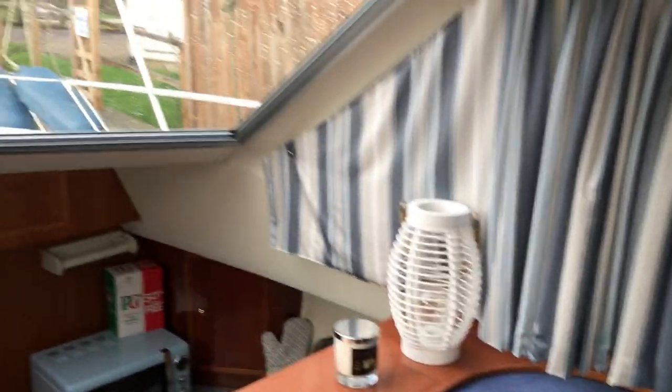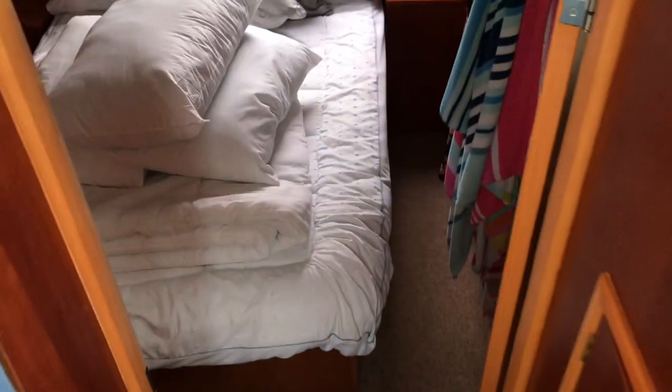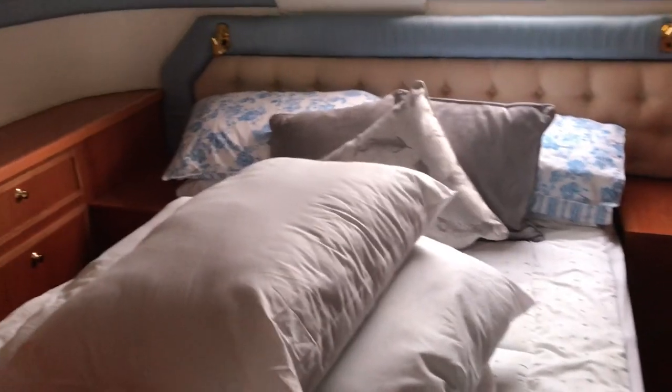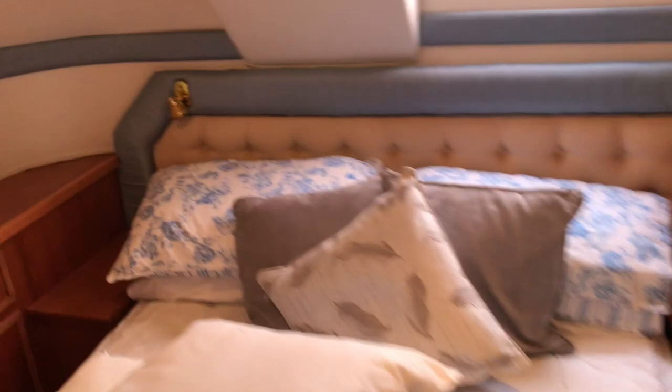There's a little bit of woodwork that needs some attention, but all standard stuff for a boat of its age. We've got a nice island double berth down in the aft cabin — good size.